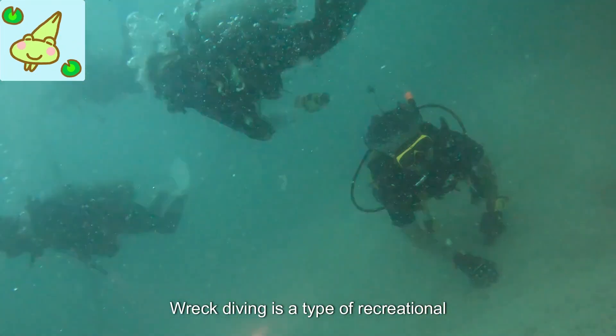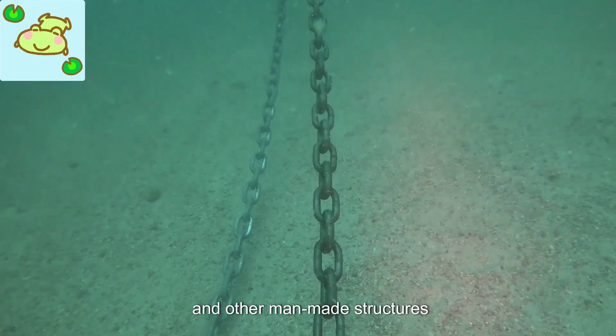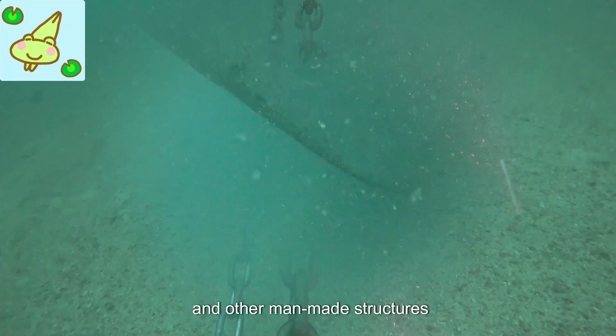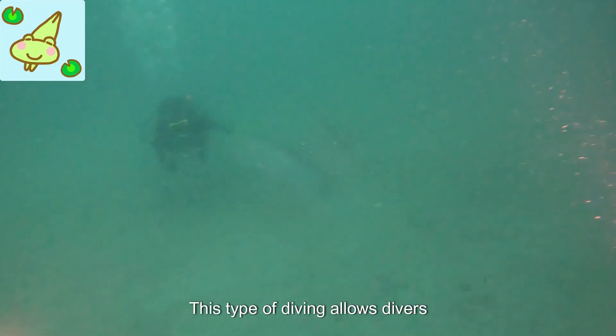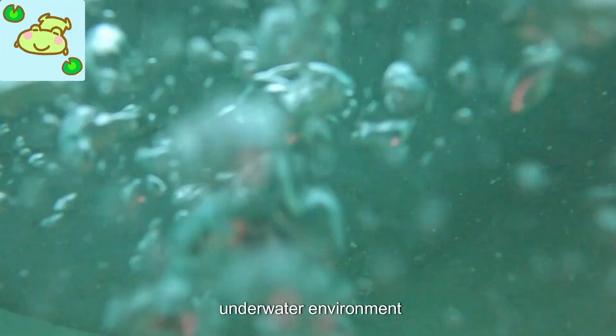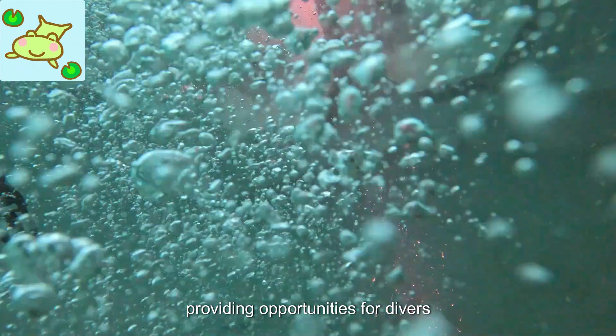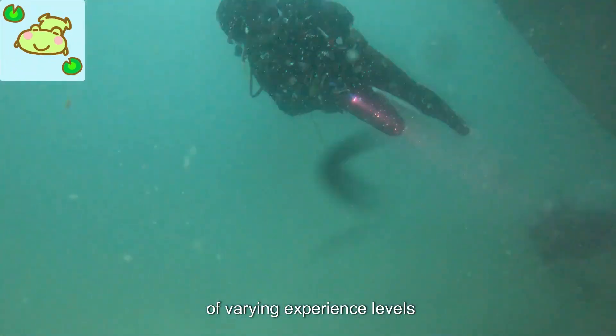Wreck diving is a type of recreational diving where divers explore the wreckage of ships, airplanes, and other man-made structures that have sunk underwater. This type of diving allows divers to experience a unique and historical underwater environment. Wrecks can be found in both shallow and deep waters, providing opportunities for divers of varying experience levels.